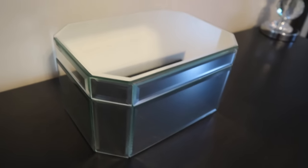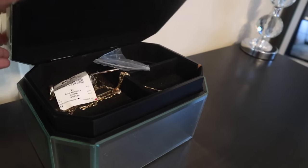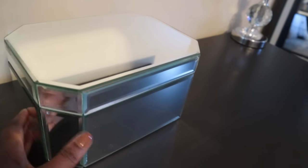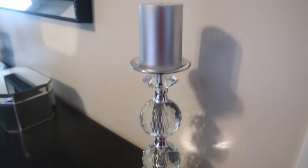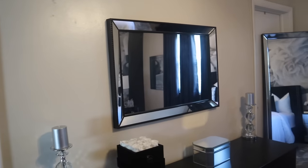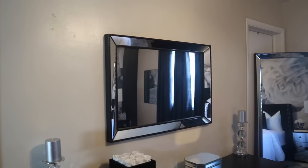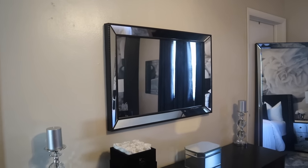Over here I have a jewelry box that I got from Goodwill — it was a really good deal, about eight dollars, and it's super cute, all mirrored. Then I have the same candle holder on the other side, and this mirror right here I ended up getting from TJ Maxx for I believe $29.99.